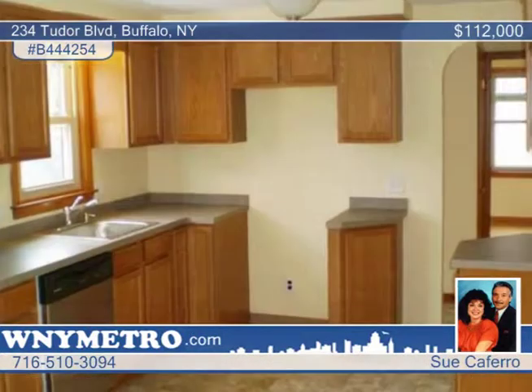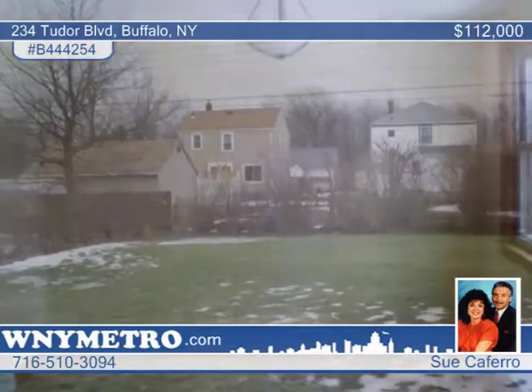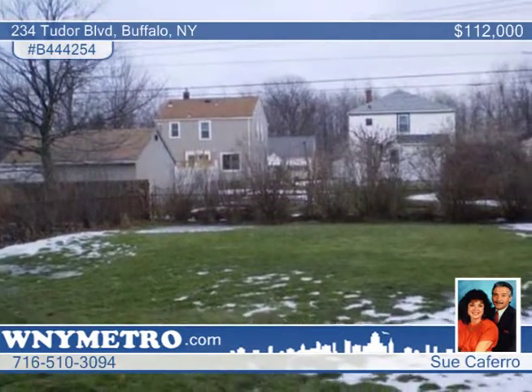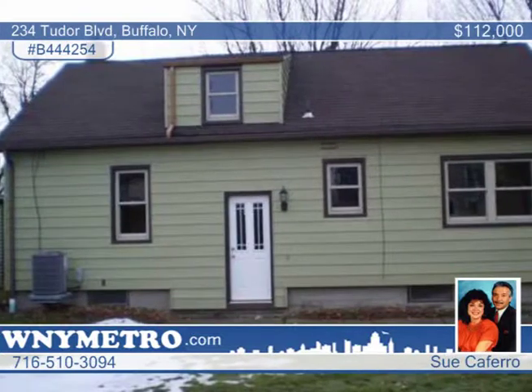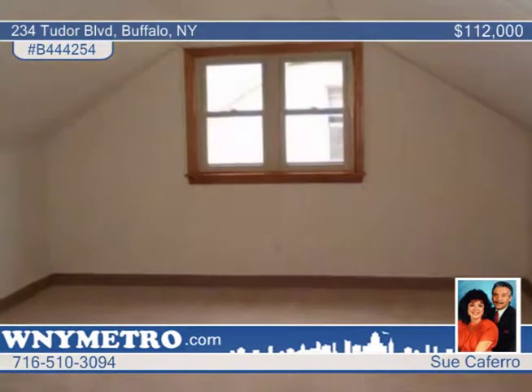Here's a house that shows like a million bucks, recently renovated to include a new concrete front porch, full rear yard drainage with receiver, and updated electric with new light fixtures. The gorgeous kitchen is complete with a brand new dishwasher, and you'll love the refinished hardwood floors.